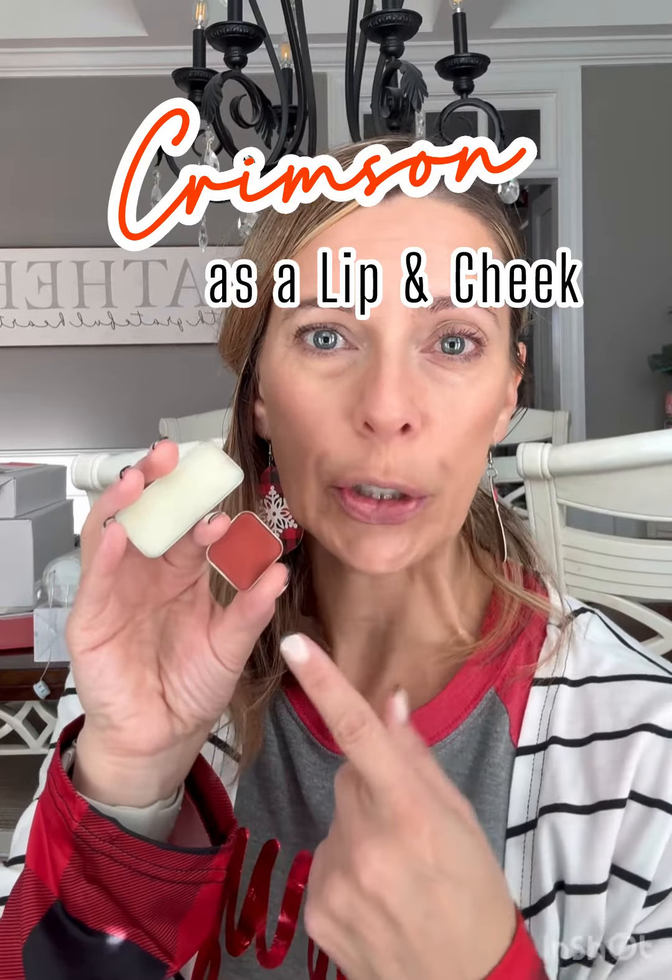So yesterday I featured Crimson, which is going to be one of the shades of the month in eyeshadows come January. So of course it's an eyeshadow — we use it as an eyeshadow, not an eyeliner — but I'm going to use it today as a lip and a cheek. Let me show you how.